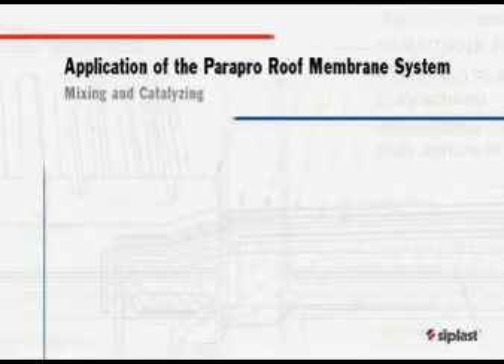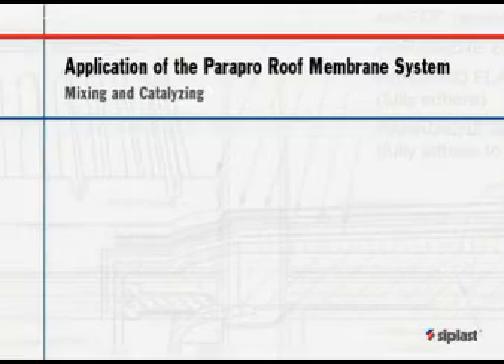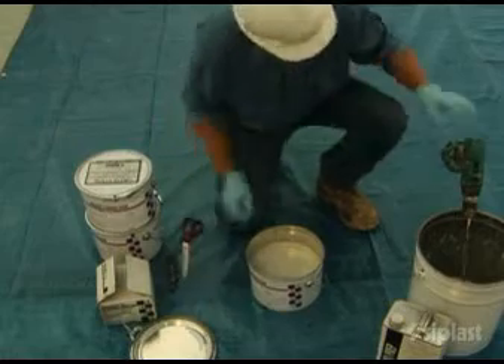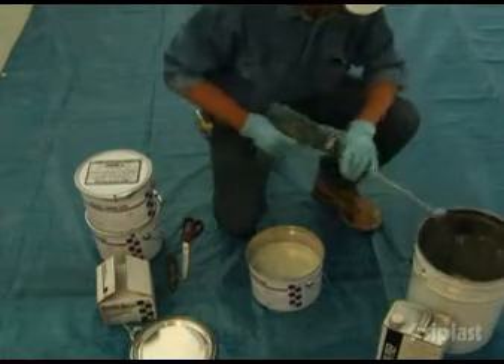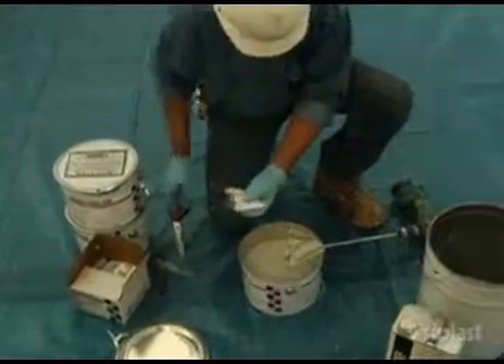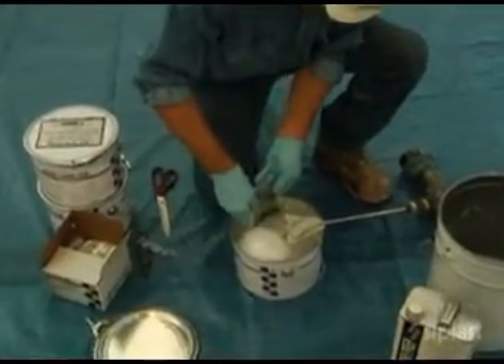All Para Pro resins must be catalyzed prior to application. A designated area should be established on the job site for efficient catalyzing. Catalyzing the resins is a simple matter of opening the pail of resin, stirring the resin, adding the correct amount of Pro Catalyst powder, and mixing.